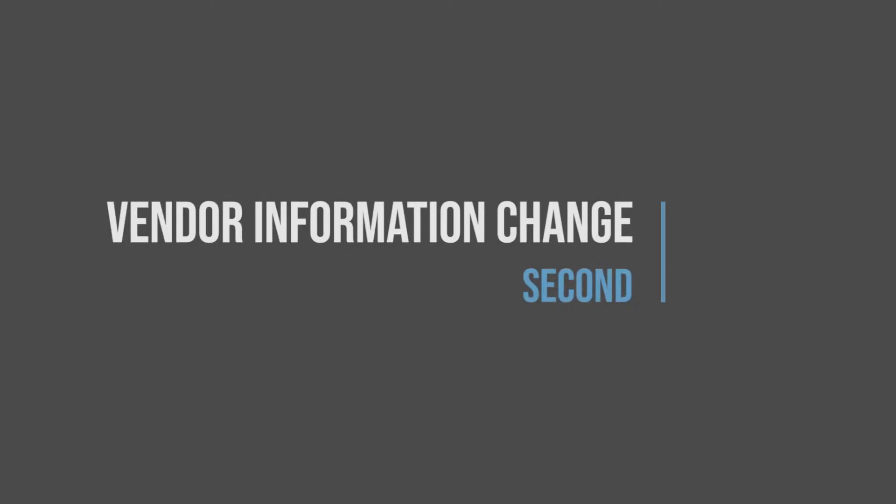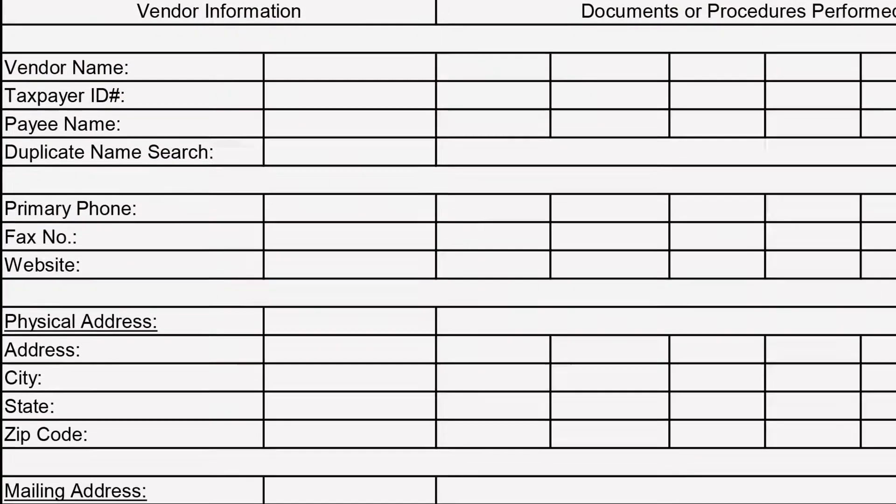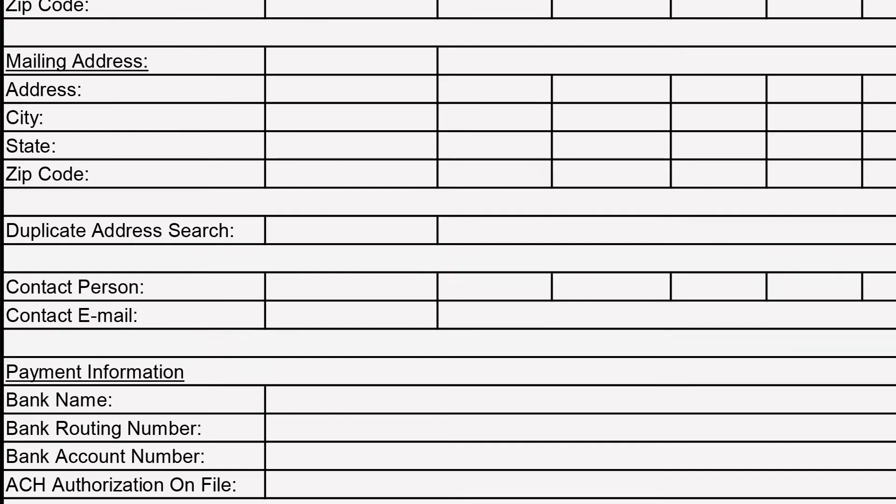Second, let's address vendor information change. At DFG, we expect vendor changes to be documented in writing through a specific form. If you take anything away from this video, let it be this: use a vendor information change code. This code must be provided by the vendor in order to make changes. To do this, provide a new vendor information packet for vendors to keep on file and include a change code discreetly.